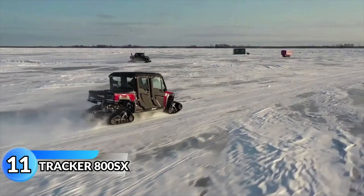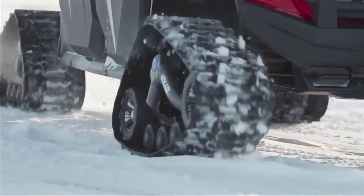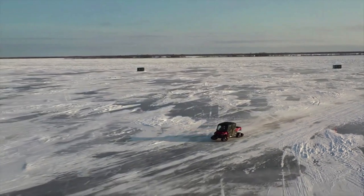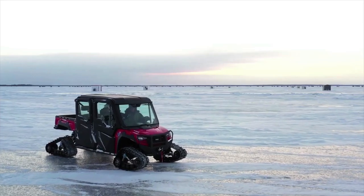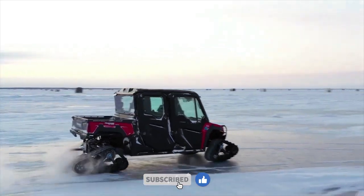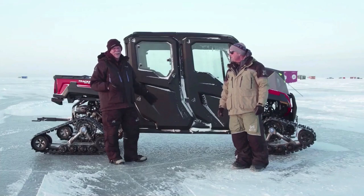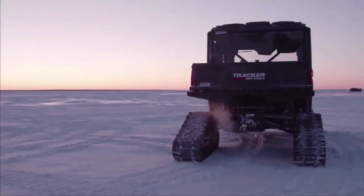Tracker 800SX. The 800SX Tracker side-by-side is a powerful off-road vehicle available in different colors. It has a strong and quiet engine with a frame that reduces vibration. It's versatile and perfect for work or leisure activity. This vehicle has a lot of storage space and can easily adapt to different needs. It has updated features like high ground clearance, spring shocks, black-painted wheels, and improved throttle response. It can handle tough terrain and is an excellent choice for those who need a reliable vehicle for their outdoor adventures.